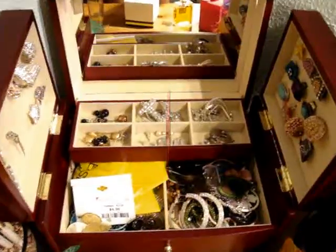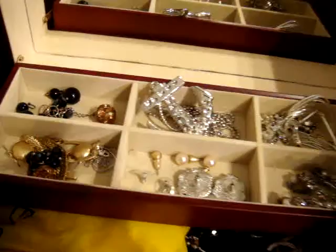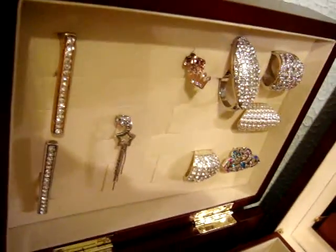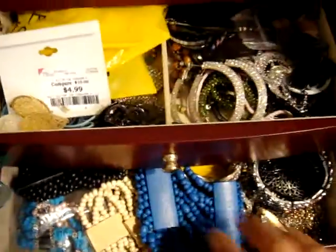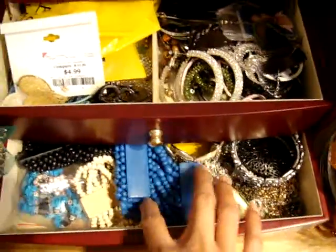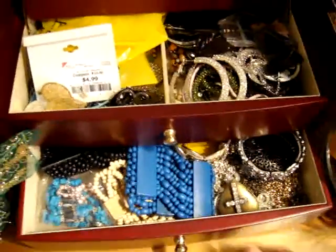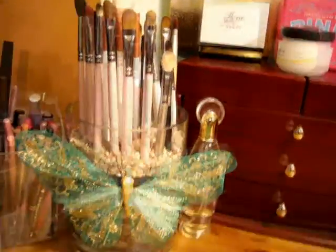Let me take this. These are all my jewelry — my rings, small earrings, another ring section, more earrings. And here are my bangles and my necklaces. That's it for my jewelry. And another brush holder.